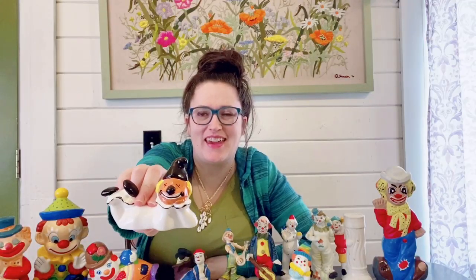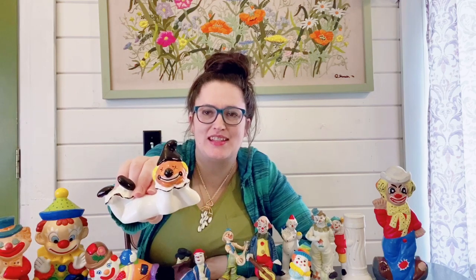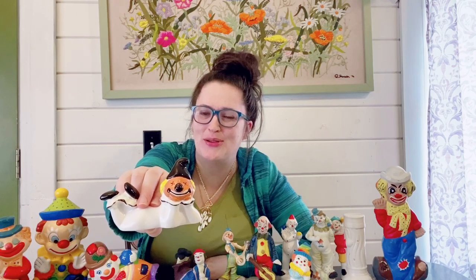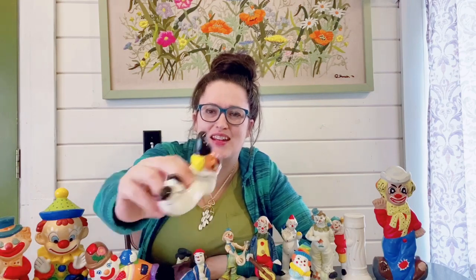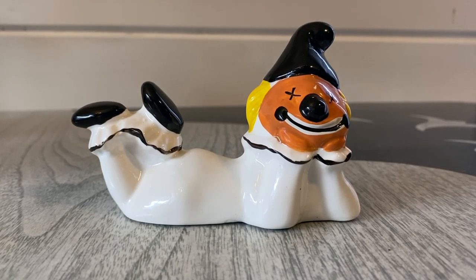This one here I also thought was kind of different. He is laying down on his belly posing as well, and he's just this nice little black and white clown, which you don't see hardly ever. He does have yellow hair to give it a pop of color. He almost looks like he might be more of a jester as well, but I thought he was kind of fun.